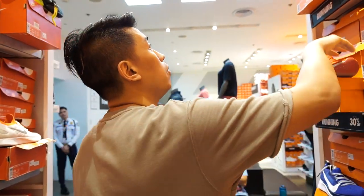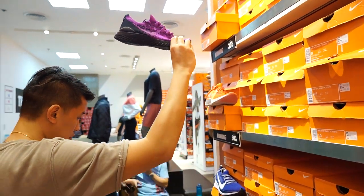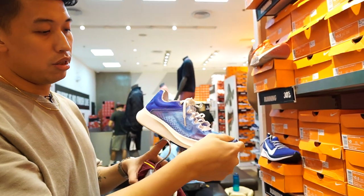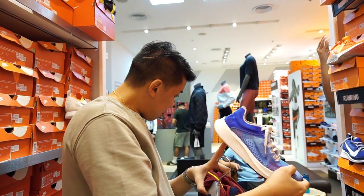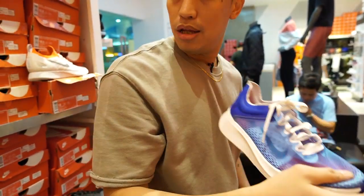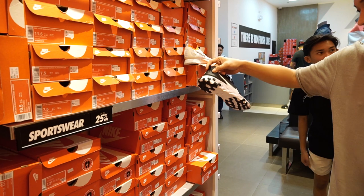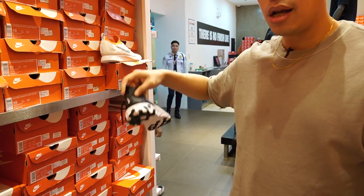They have the purple ones too. There's a Zoomfly SP — good for long distance runners. Zoomfly from 8,500 down to 6,400. In the lifestyle section, they have the Element 55 in black at 5,000 pesos.